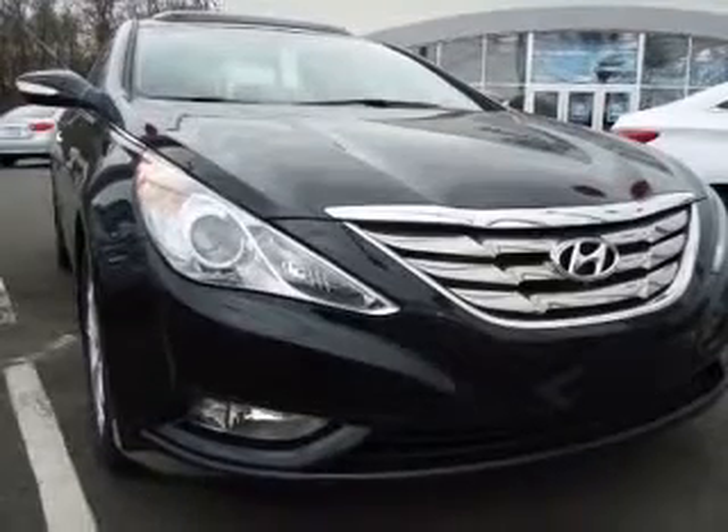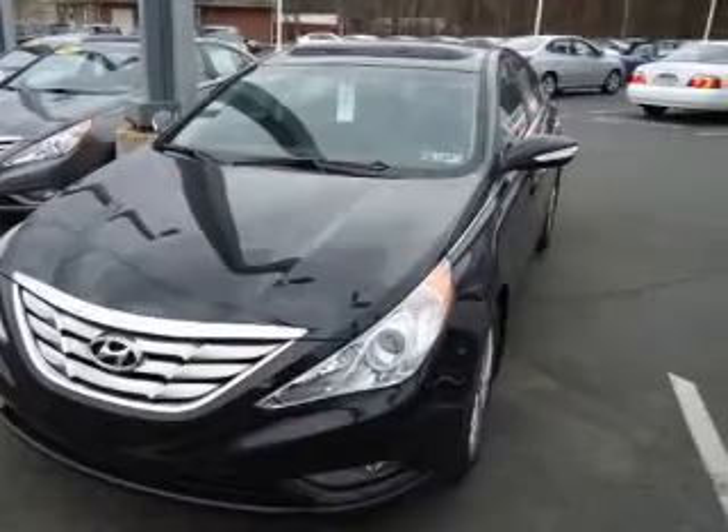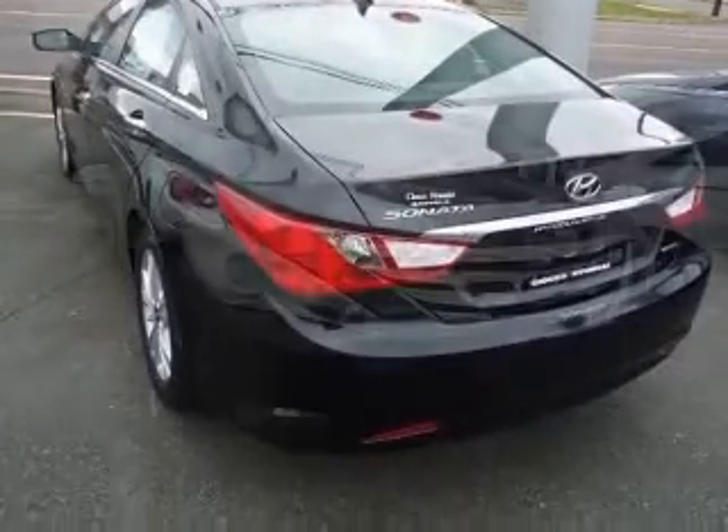Anti-lock braking system, automatic light control, chrome exterior door handles, chrome interior door handles, chrome window belt line moldings, and dark chrome front grille.